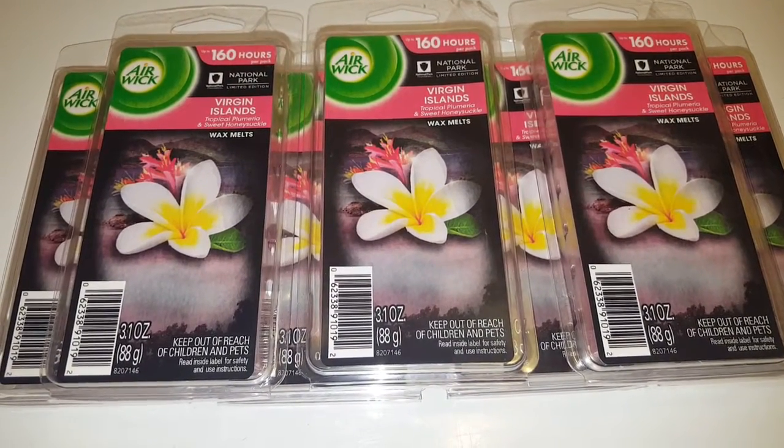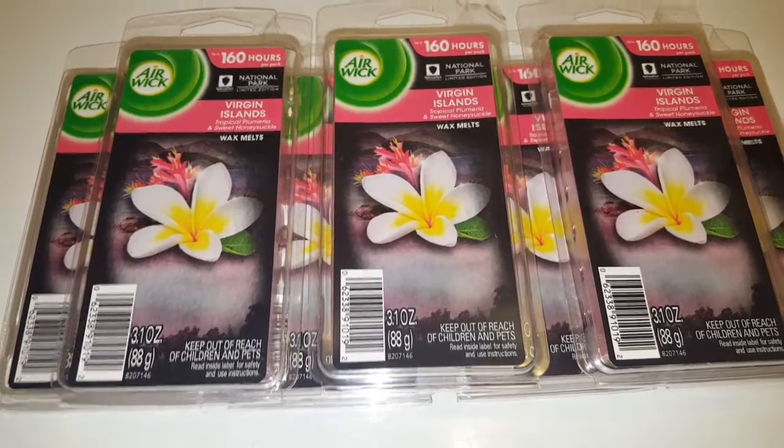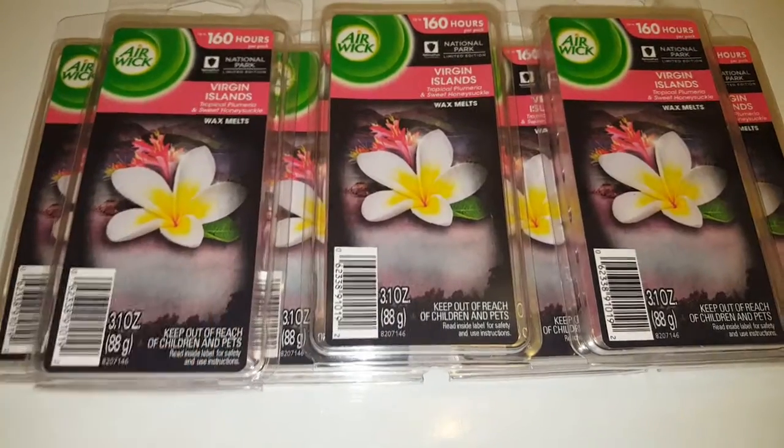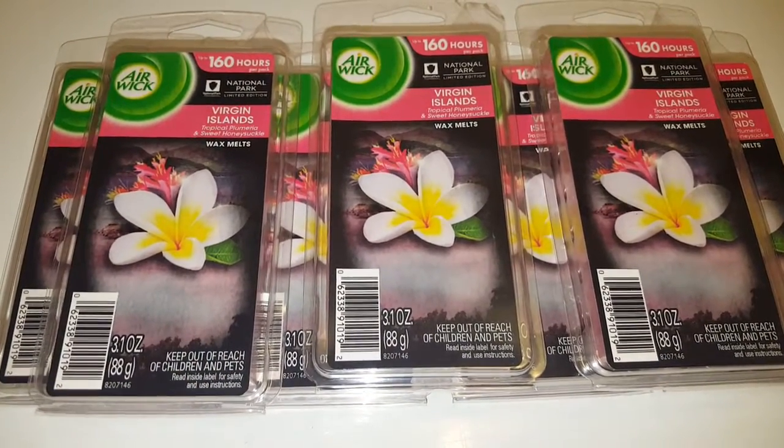I stopped by Dollar Tree today and I came across the Airwick wax melts. Per pack there are eight wax melts, and at Dollar Tree everything is a dollar everyday price.